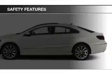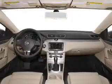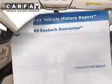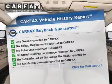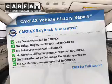Safety was made a priority with these features, including daytime running lights. Rest easy knowing this vehicle comes with a Carfax vehicle history report from Carfax, the most trusted provider of vehicle history information.